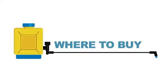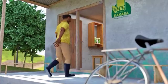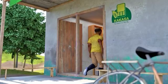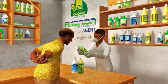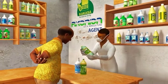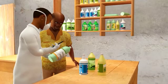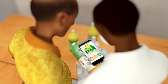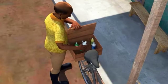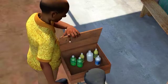Where to buy? There are many fake agrochemicals on the market. Only buy from a licensed input dealer. Every product should be in its original container and should have a label showing instructions on how to use safely. Verify the genuineness of a product by using the Kakasa app on your mobile phone. Safely transport your chemicals to prevent spillage and leakage.